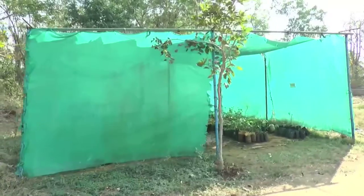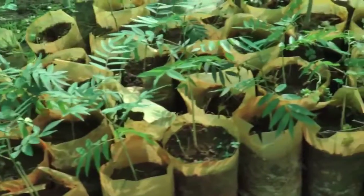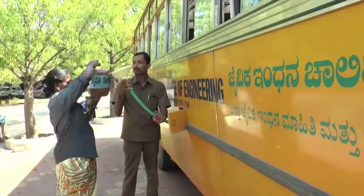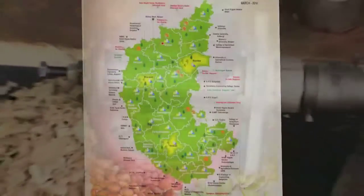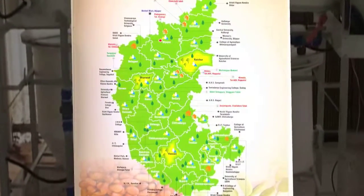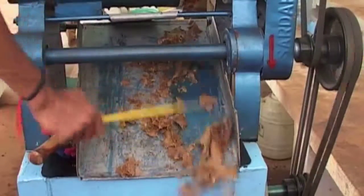These centers are the extended arm of the KSBDB, working towards improving the rural economy and also to create awareness about biodiesel, ethanol and biogas. There are 33 biofuel information and demonstration centers in the state working on seed collection, processing and usage of biodiesel.